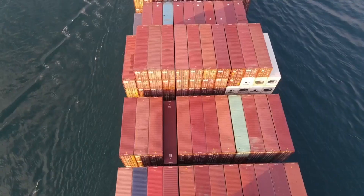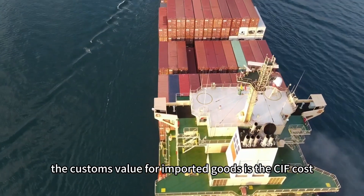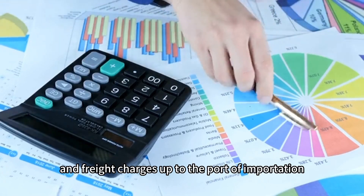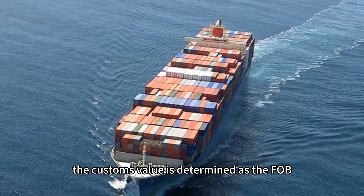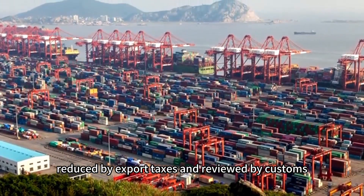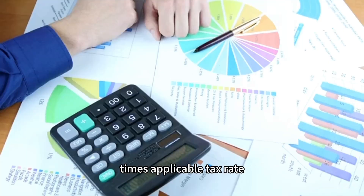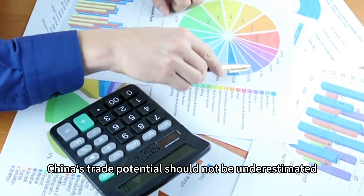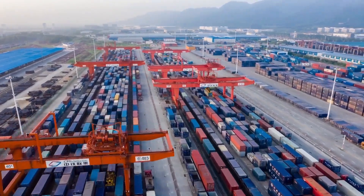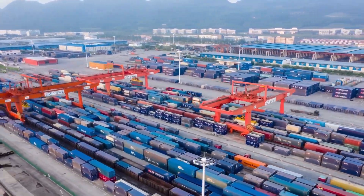To calculate customs duties, the basis is the customs value. For imported goods, the customs value is the CIF (cost, insurance, and freight) value — the value of goods, insurance, and freight charges up to the port of importation. For exported goods, the customs value is the FOB (free-on-board) value, reduced by export taxes and reviewed by customs. The formula is: taxable amount = customs value × applicable tax rate. China's trade potential should not be underestimated — if you want success in import and export trade, you must not neglect the Chinese market. Welcome to subscribe for more knowledge on import and export trade.